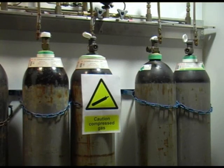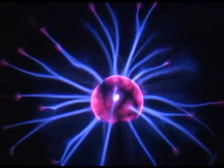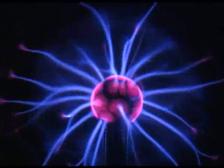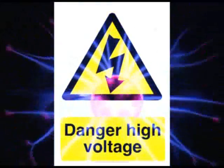You might also see signs warning you about compressed gases. These are stored in special cylinders that can take the high pressure that is inside them. Electricity is also very useful in the lab, but can be quite dangerous. Watch out for the danger high voltage sign on pieces of particularly hazardous equipment.